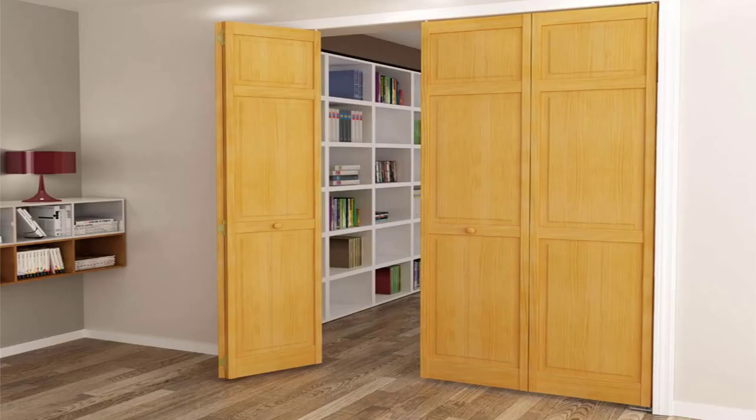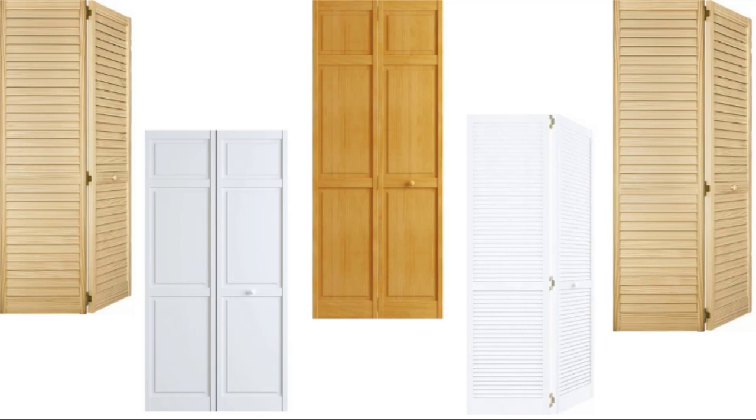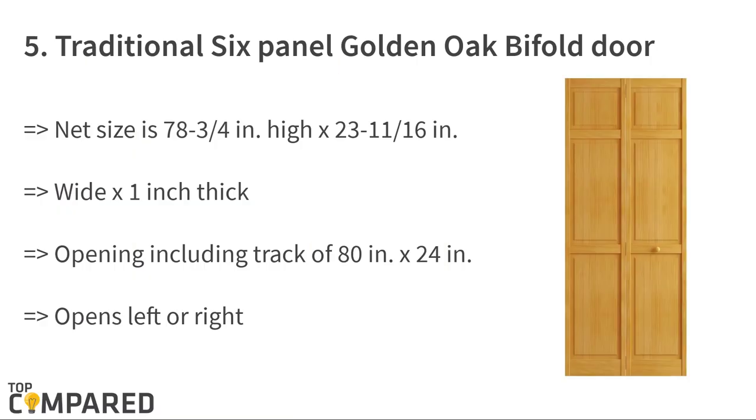Ideally, these doors are a popular choice for doors that lead to the balcony or the garden. They give the impression of more space and reduce the pent-up look of a house. There are some well-known brands on the market that offer the best — let us check them out.